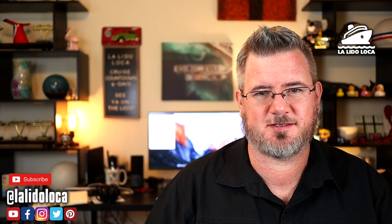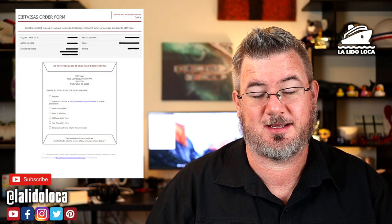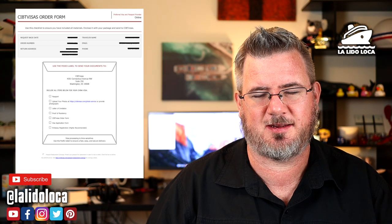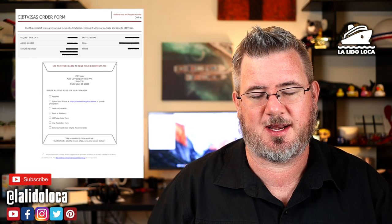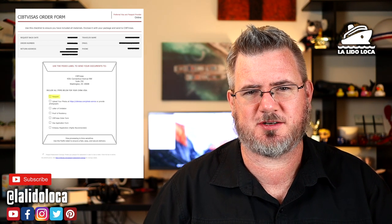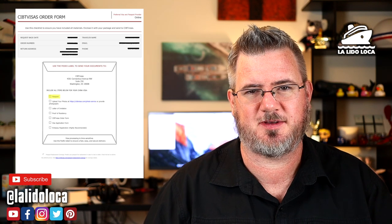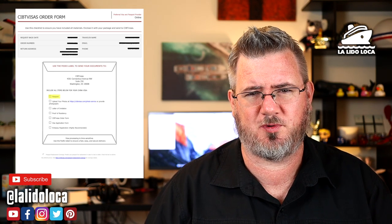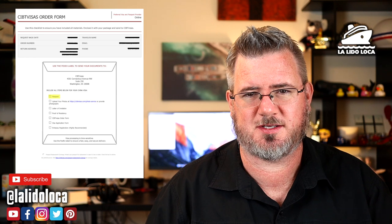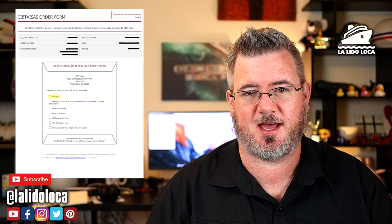So here is the checklist that CIBT sent over. I'll go through each item and tell you exactly what documentation I provided. The first item is a passport — pretty straightforward. You have to have a passport before you can get a Chinese visa, and you have to send that passport. You either have to walk it over to the embassy or consulate yourself, or you have to use a service.